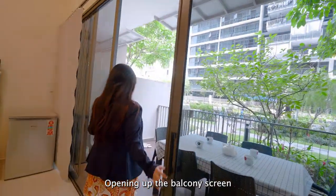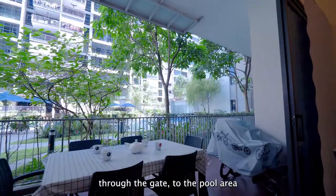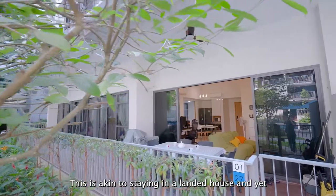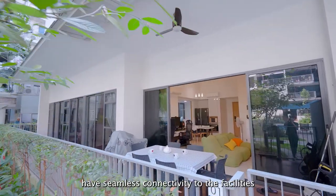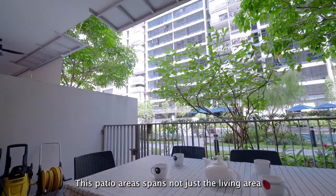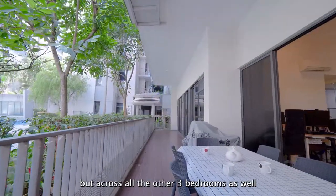Opening up the balcony screen leads us to this amazing patio unit where we have direct access through the gate to the pool area. This is akin to staying in a landed house and yet having seamless connectivity to the facilities in the development itself. This patio area spans not just the living area but across all the other 3 bedrooms as well.